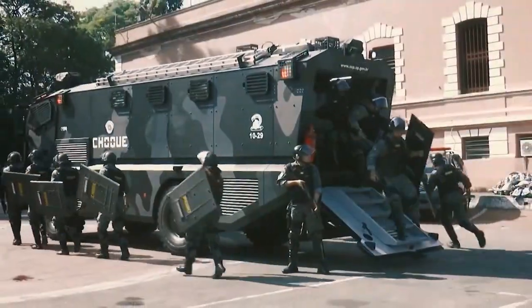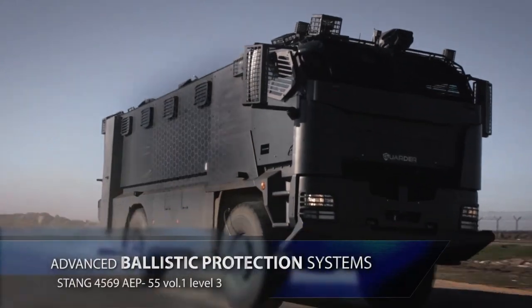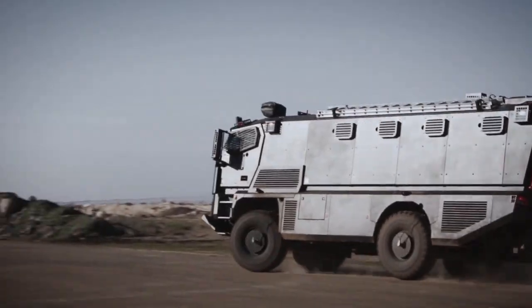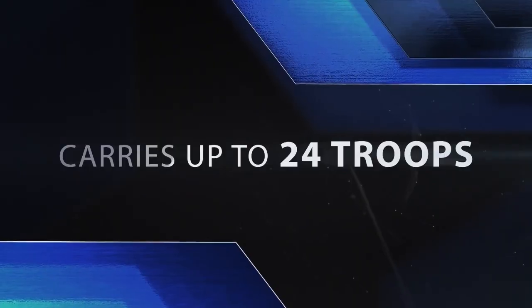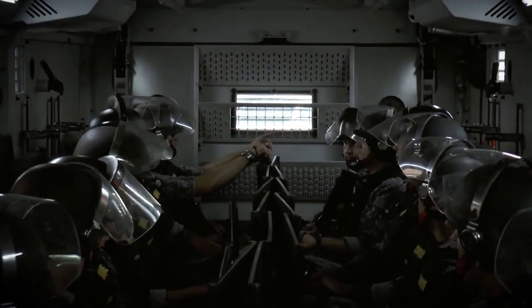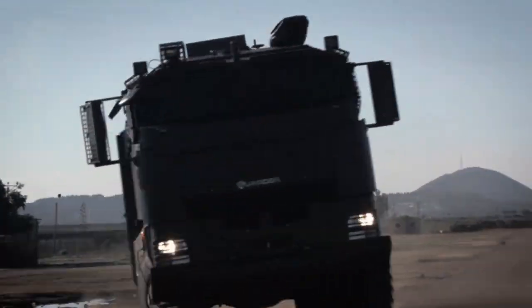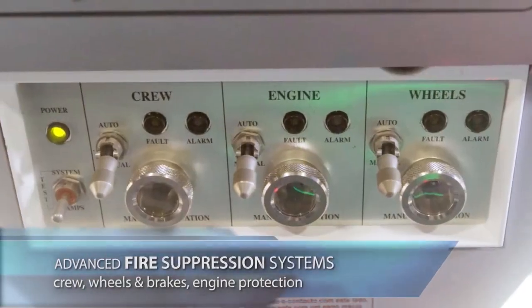This dual functionality enhances the vehicle's role in both tactical and humanitarian missions, making it an invaluable tool for maintaining safety and responding to emergencies. The Plasan Garter's robust design and adaptability make it an essential asset for law enforcement agencies operating in demanding, high-risk environments.